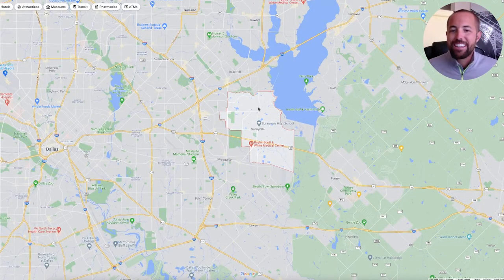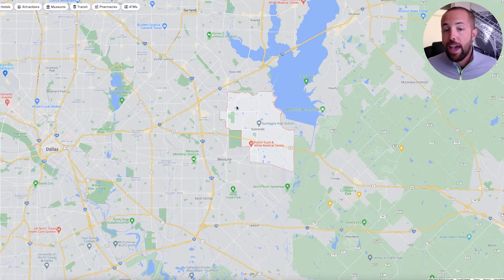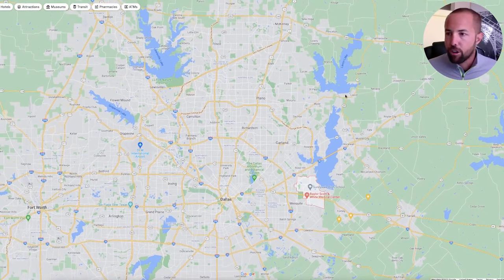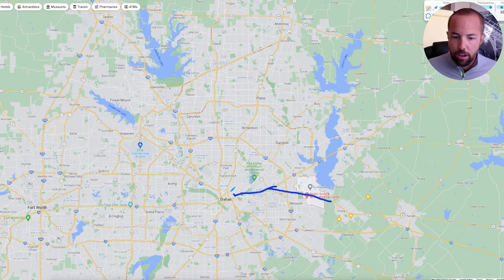Welcome to Sunnyvale, Texas — this highlighted area right here. We're going to zoom out and show you where you are in relationship to everything. The way you're going to get into Dallas is primarily through Highway 80, which runs right through here and meets up with I-30, taking you right into Dallas. This is arguably the best entrance into Dallas as far as the skyline is concerned, coming in from the east side. It's only about 25 minutes to get into downtown Dallas from Sunnyvale.